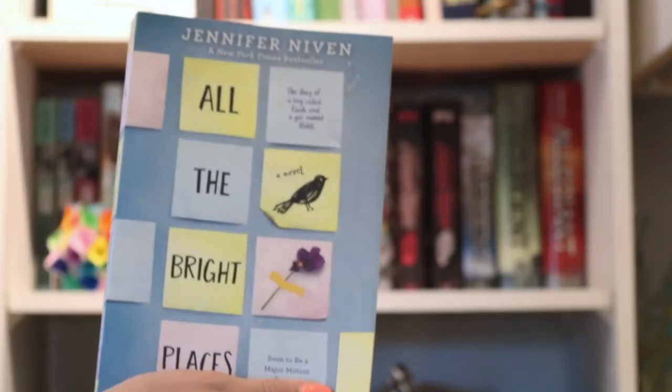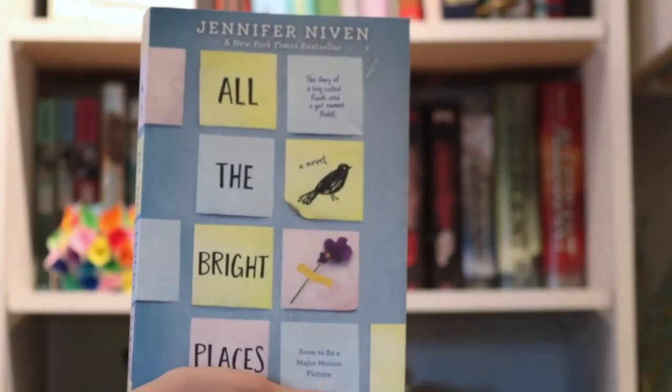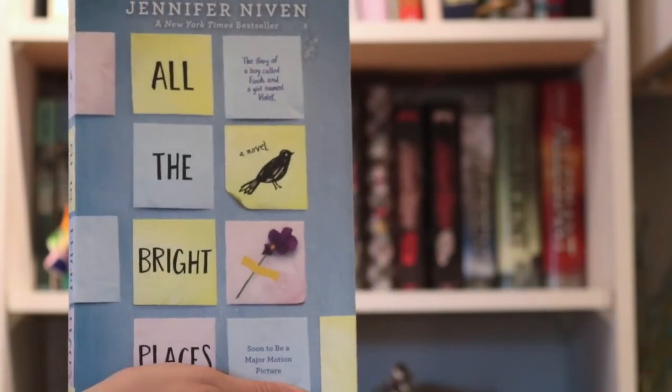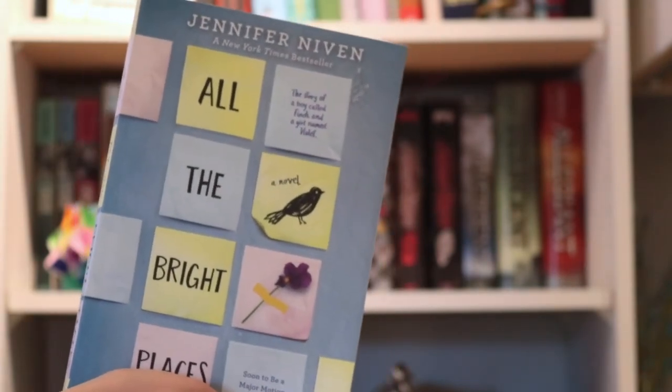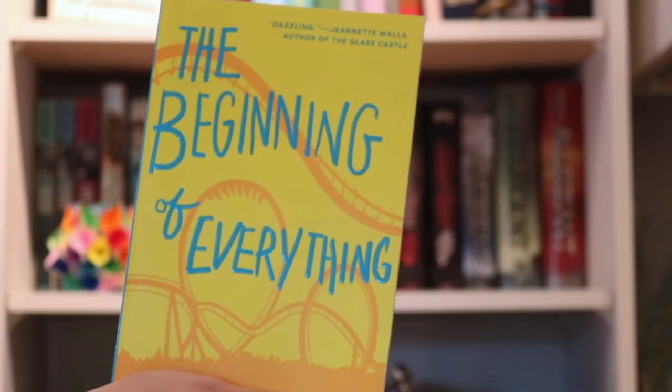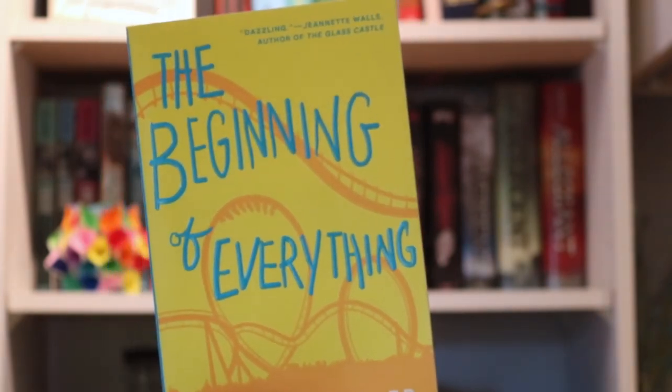Next, we have All the Right Places by Jennifer Niven. I was recommended this book by one of my friends a couple years ago, and I'm so glad she told me about it because I really, really enjoyed it. The next book is actually quite unique in my collection because The Beginning of Everything by Robin Schneider is actually written from a male perspective, and most of the books I have are female perspectives.